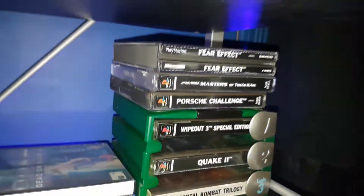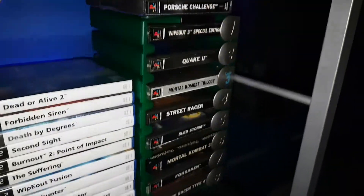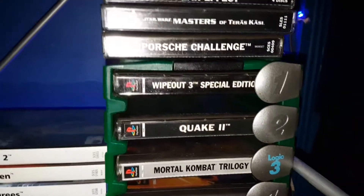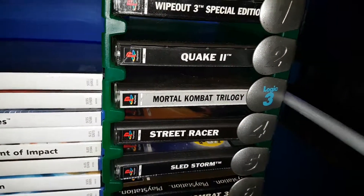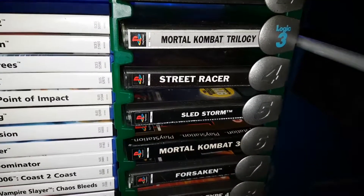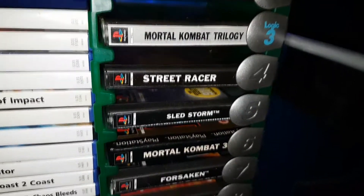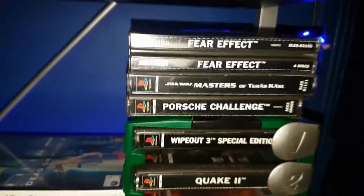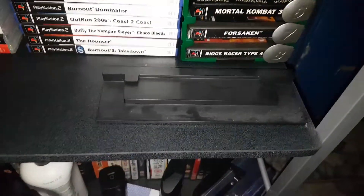Here's my PS1 selection. This green thing I've had since I was quite young. They are in order - well, they were, I'd probably change it now. Wipeout 3 Special Edition is my favourite - I absolutely love that game, the soundtrack is amazing. I've got Quake 2 because it was a lot of fun playing split-screen with my friends. Street Racer - the Mario Kart clone. And Mortal Kombat Trilogy with all the original characters in one game. That's my PlayStation shelf, with my Xbox One S stand which I don't really need.